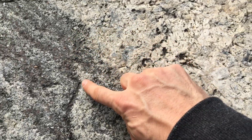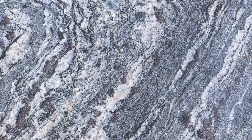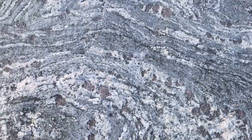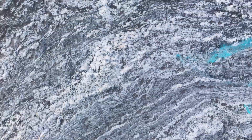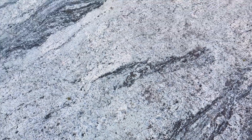We call this migmatite, or a mixed rock. As the rocks start to melt, the tremendous pressure squeezes out these little pockets of granite melt, and these stringers of melt coalesce with other stringers. These pockets of melt get larger and larger until they form large granite dikes and even plutons.